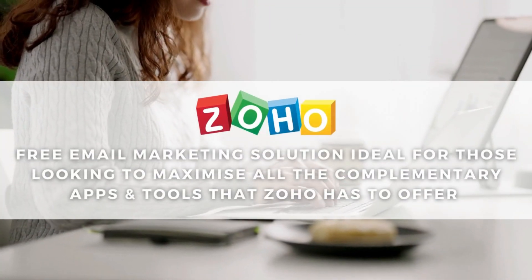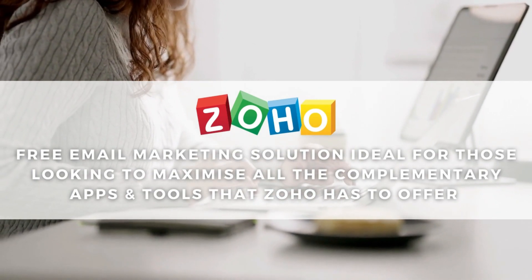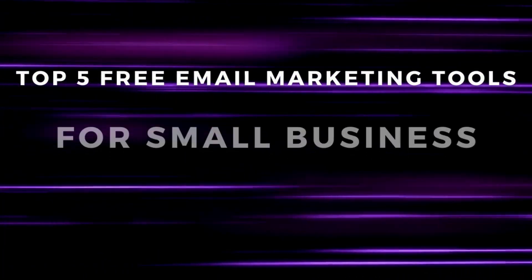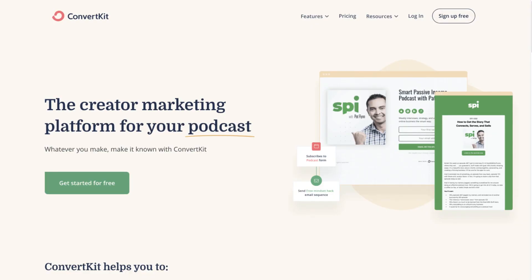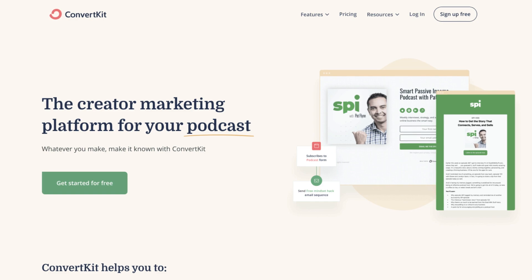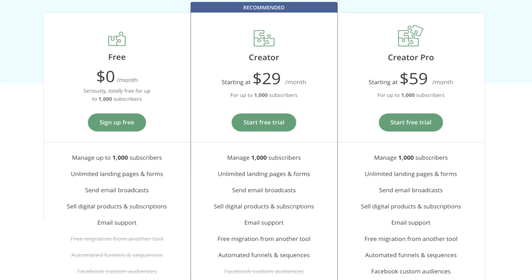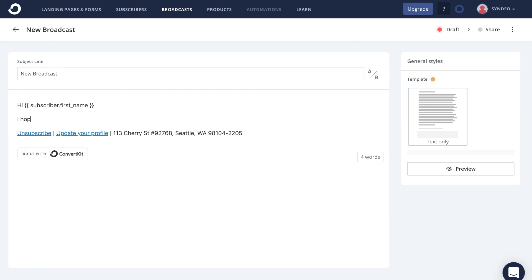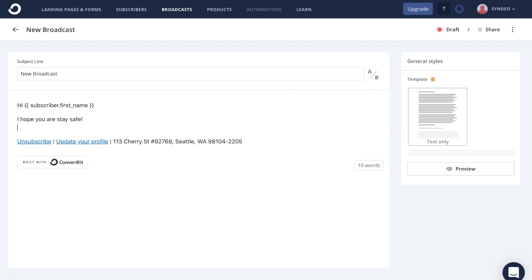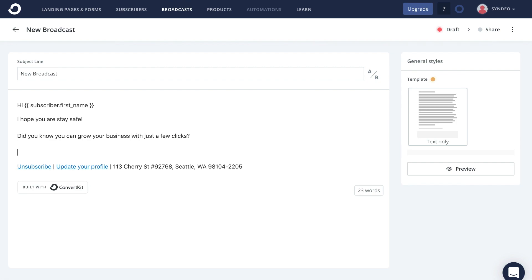Similar to HubSpot, Zoho Campaigns is a great option for those that want to maximize all the powerful complimentary tools and apps that Zoho has to offer. Following Zoho Campaigns, we have ConvertKit, which unlike HubSpot or Zoho is more of a personal or intimate email marketing option designed for creators and individuals rather than business enterprise. The free plan allows you to manage up to 1,000 contacts and access landing pages and forms. Email campaigns, labelled as broadcasts within ConvertKit, are very minimalistic and aim to have a personal feel, similar to normal emails you receive in your inbox daily — making them feel more personalized for the recipients.